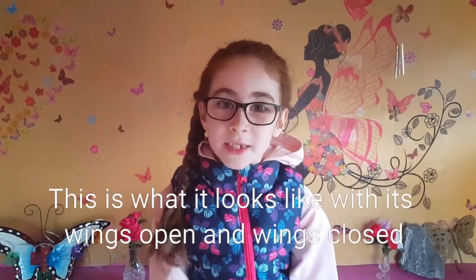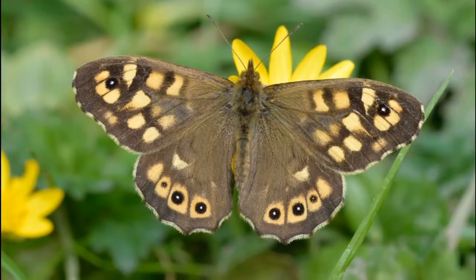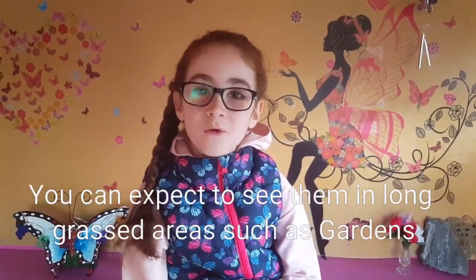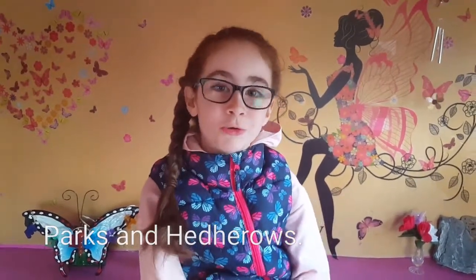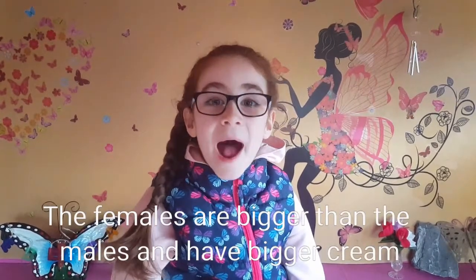This is what it looks like with its wings open and wings closed. You can expect to see them in long grassed areas such as gardens, parks, and hedgerows. The females are bigger than the males and have bigger cream patches on their wings.